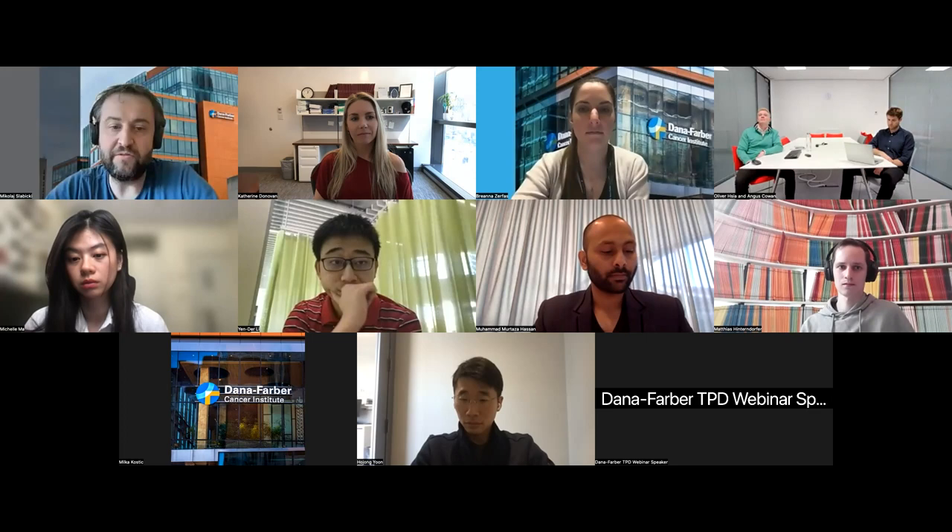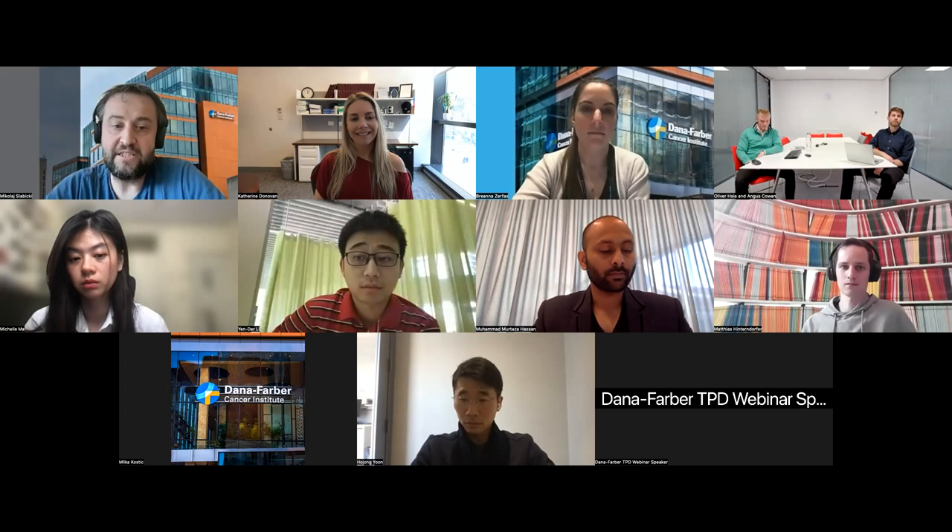Let me introduce the first team. Yander Lee, a molecular and cell biologist from Ben Ebert Lab, has recently defended his PhD thesis. Before joining the team in Boston, he graduated from National Taiwan University with a dual degree in medicine and physics.